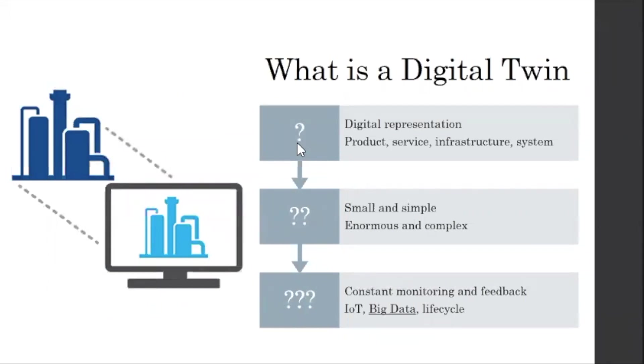Digital twin — getting to the crux of everything — it's a digital representation. It can be a product, a service, infrastructure, or a system. You can have a digital twin that's small and complex, or very large with a lot of data. The point of a digital twin is constant monitoring and feedback — you're constantly putting data in, analyzing it, and maintaining it. That's the biggest difference from the BIM process, where a lot of times we create that 3D model, hand it off, and it just stops. The digital twin is a living thing — you're constantly putting information in and getting information out.